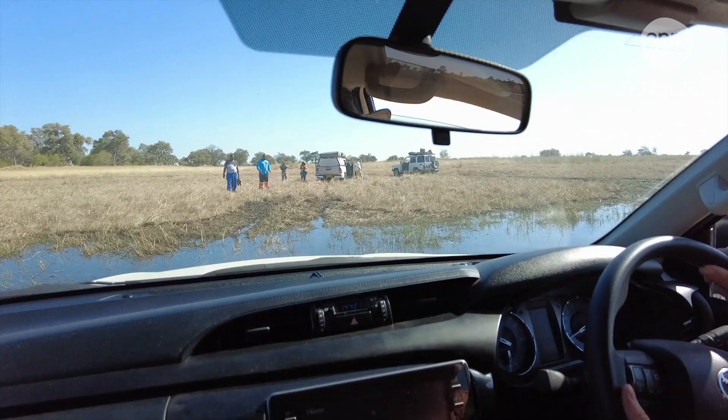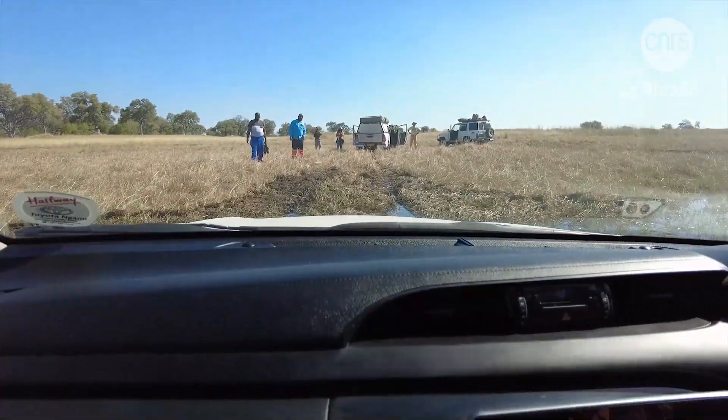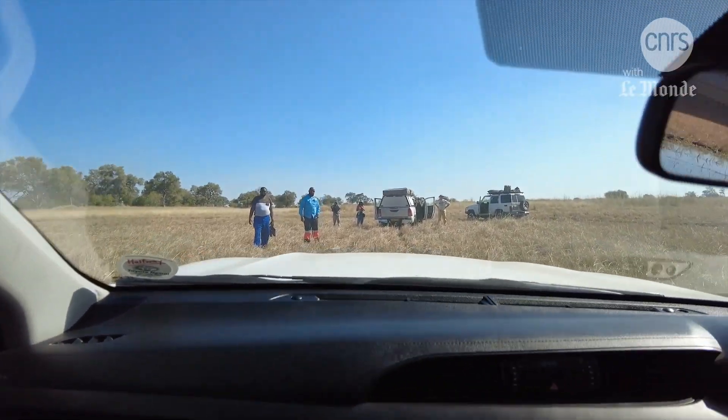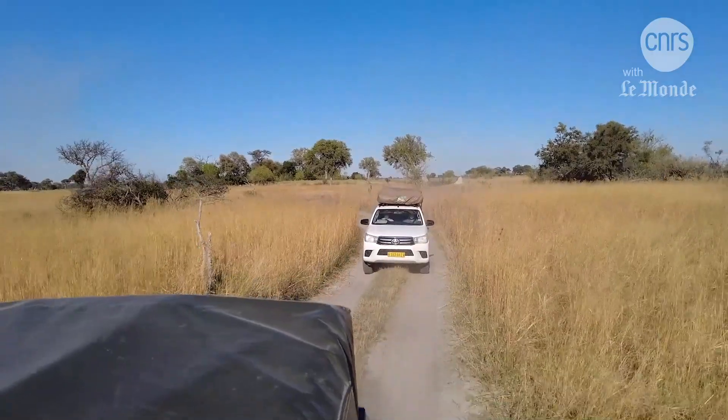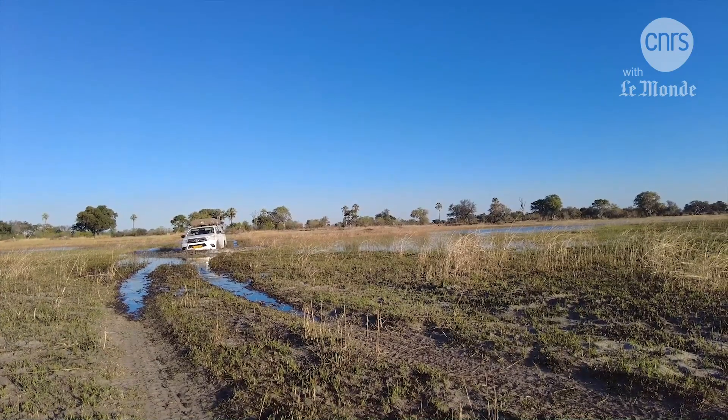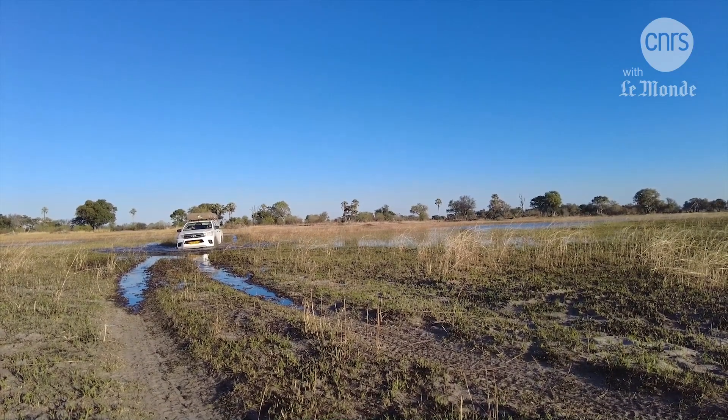The problem is that it's actually quite deep. There's a flat bit, which is the alluvial plain where we're standing, and there's a ditch over there, which is the channel where most of the water flows. This ditch must be about 50 centimeters deep, and we must try to go through it. This time, the four-wheel drives cross it easily. But a few kilometers further on comes another ford, and a car gets stuck — it will have to be winched out.